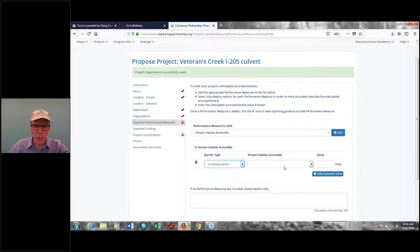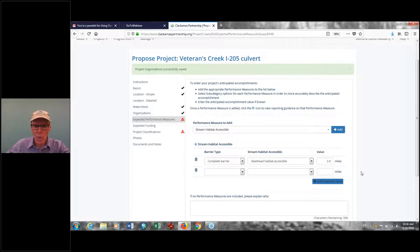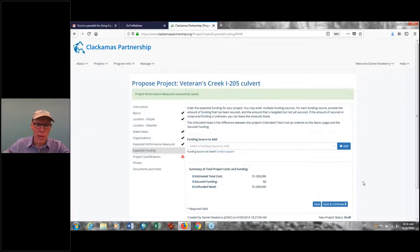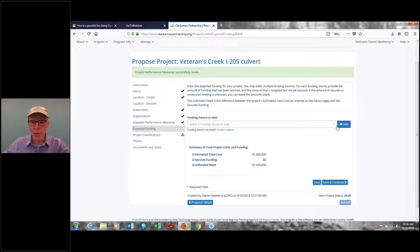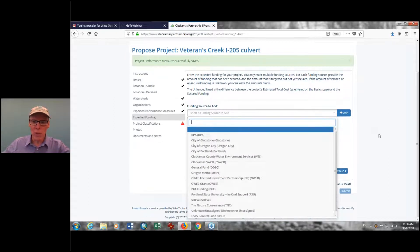We're going to open up to steelhead — let's say 2.0 miles. As you can see, it's really easy to just add these different performance measures. Save and continue. How are we going to fund this? An interesting thing to point out is that you actually have to add potential funders in advance. We'll say OWEB FIP and estimated cost. Then you get down to the focal species — which species is this going to benefit? We'll check coho, Pacific lamprey, and steelhead.